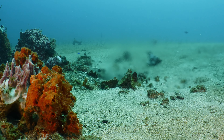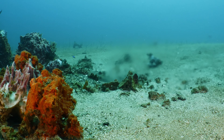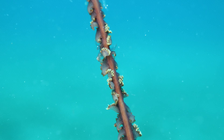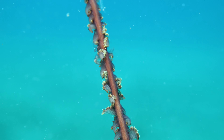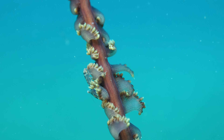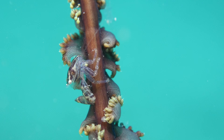Extreme deep ocean volcanic hot springs, or hydrothermal vents, are thought to be where life on this planet originated. But even shallow hot springs like these in Sulawesi attract unique marine life. Strange and mysterious creatures live here — sometimes you can't be sure if they are a plant or an animal.